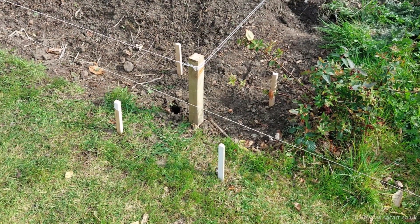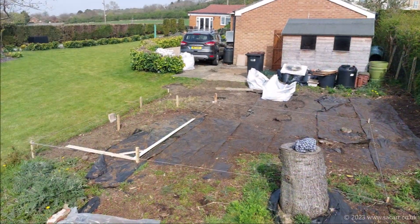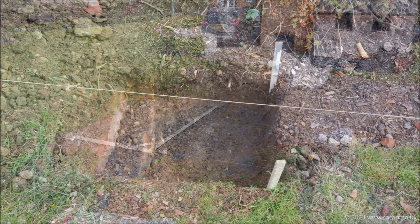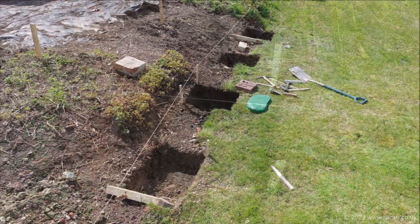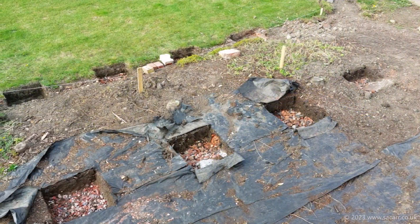By the 17th of April I had cleared enough space to start marking out the observatory footings. This in turn allowed me to plot the two pier positions. I moved the whole footprint by about eight inches so that the piers would clear two tree stumps. Once the location was finalized I marked out and started digging out the first eight footings.